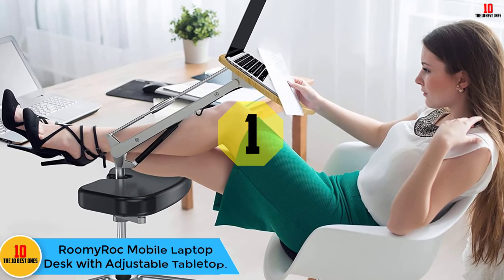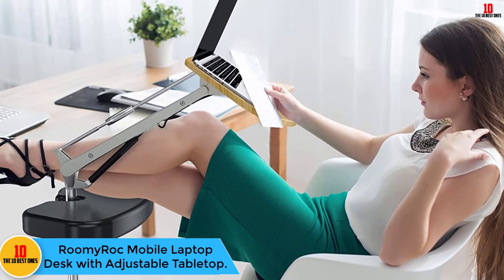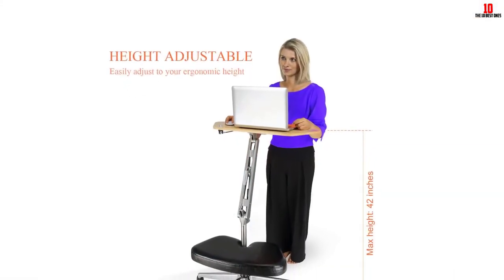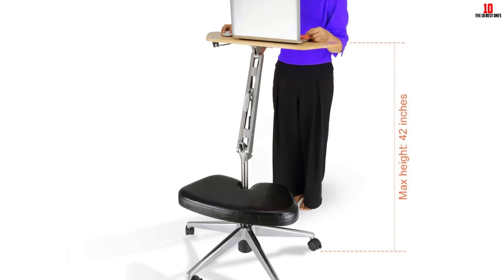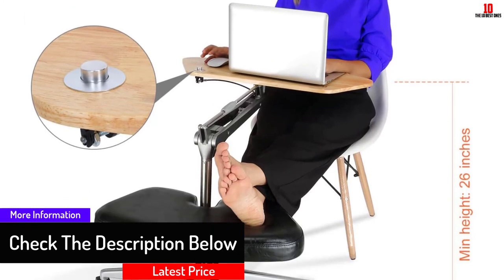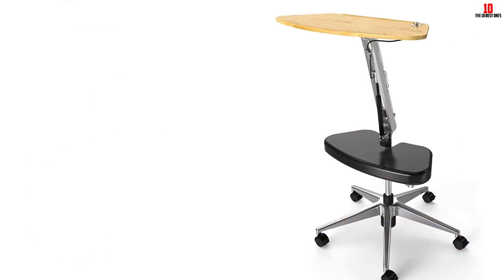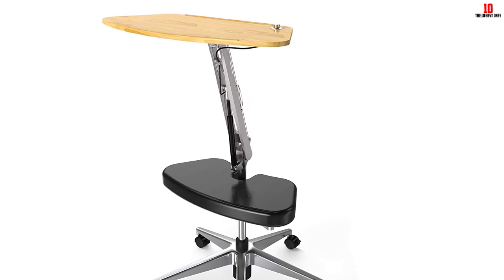And finally at number 1, we have the Rumi Rock Mobile Laptop Desk with Adjustable Tabletop. Rumi Rock is an innovative company, and the Rumi Rock Mobile Laptop Desk is designed to rotate up to 360 degrees with height adjustable from down to up, making it convenient and flexible. It is a rolling desk that can be used both at the office and at home. The Safe Edge Stopper prevents items from sliding off when the board is tilted. Rumi Rock enables you to move all day while making the transition from standing to sitting, and you can use it on the bed, in a home office, and many other areas.